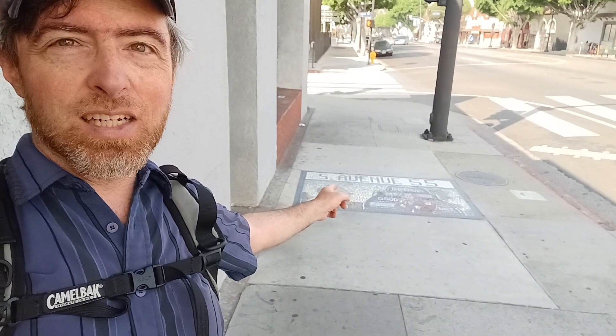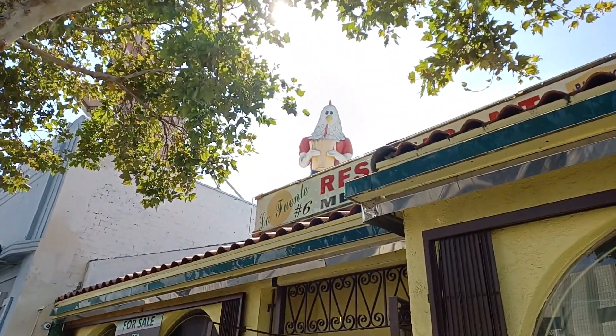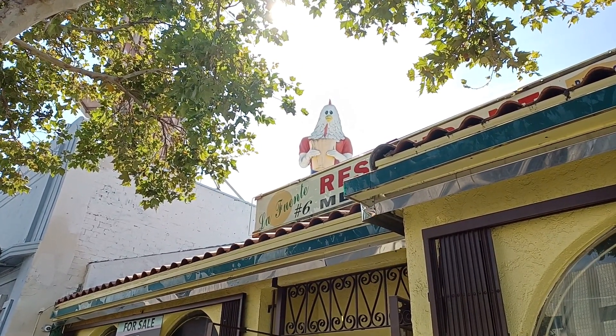You come down here and you can check out the tile designs on the street, find some interesting hidden machinery, and then find interesting things like this guy — a giant chicken with a chicken buck in his hand. I know there's a story behind that, but I'm going to tell that story in my Highland Park walk video. Be sure to subscribe so you can check that one out.